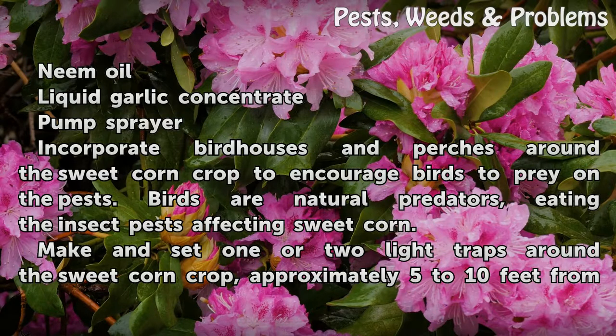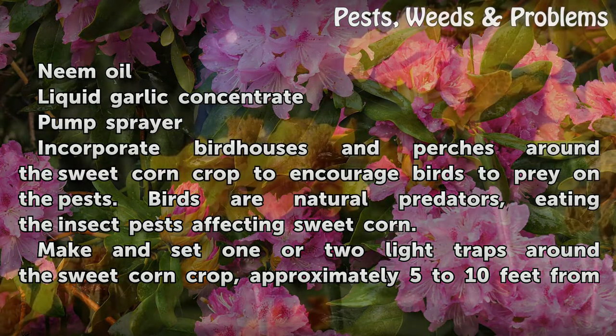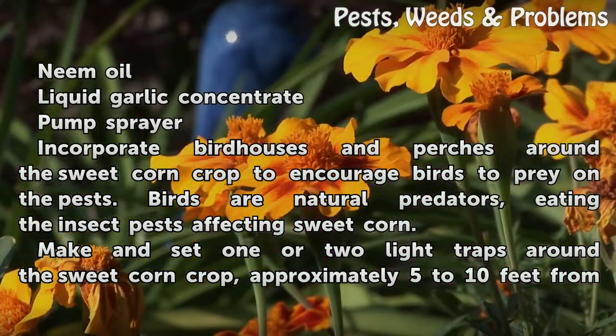Incorporate bird houses and perches around the sweet corn crop to encourage birds to prey on the pests. Birds are natural predators, eating the insect pests affecting sweet corn.